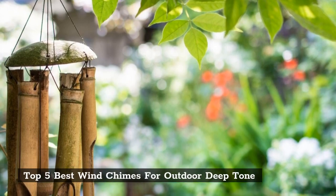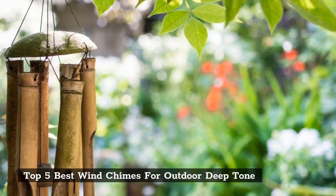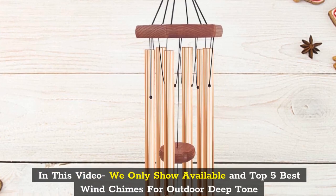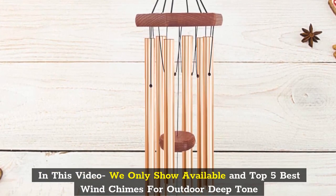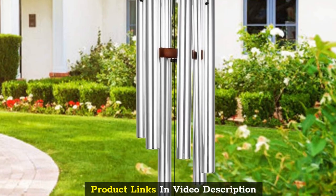Top 5 Best Wind Chimes for Outdoor Deep Tone. In this video we only show available and top 5 best wind chimes for outdoor deep tone. Product links in video description.